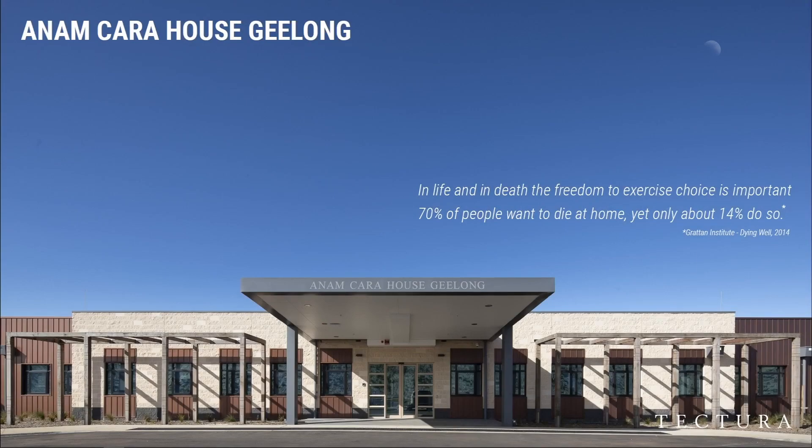I'm Sir Labay-Kane, director of Tectura Architects, and I'd like to commence this presentation by conveying my respects to the Wadawurrung people, their elders past and present, as the indigenous owners of the land on which the Anam Cara House Geelong has been designed and built.